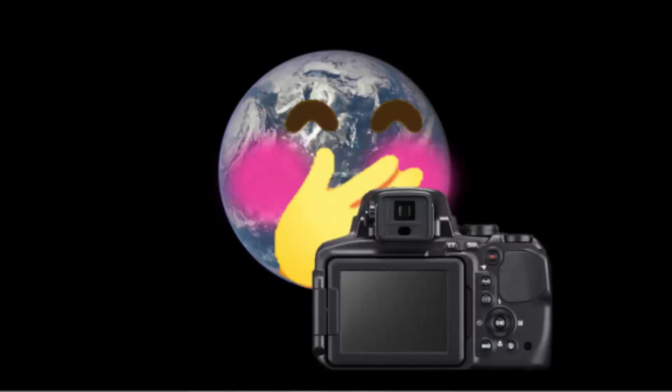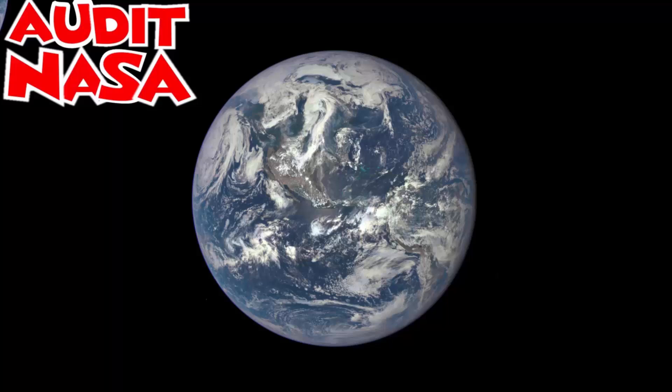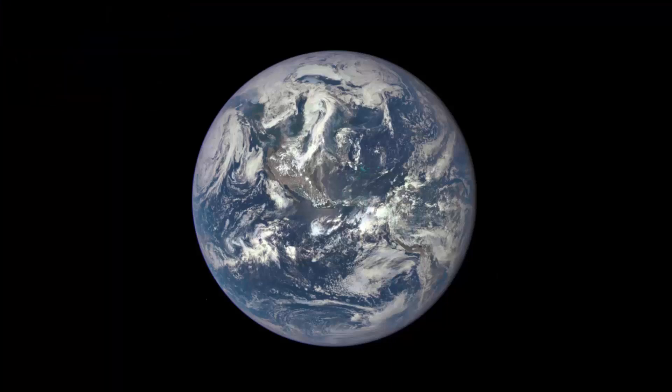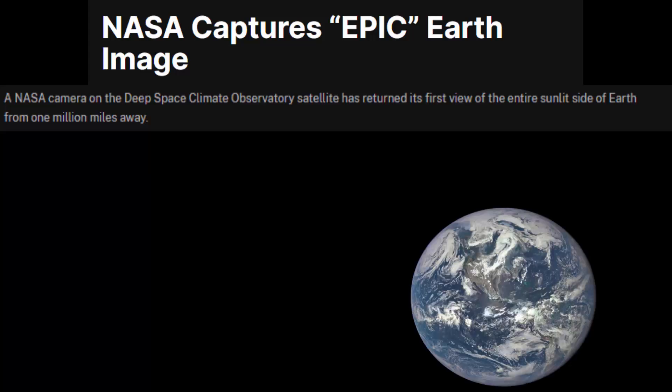So I went right to the NASA website. This image was produced in 2015. Is it real or fake? Let's read the caption. 'A NASA camera on the Deep Space Climate Observatory satellite has returned its first view of the entire sunlit side of Earth from 1 million miles away.'